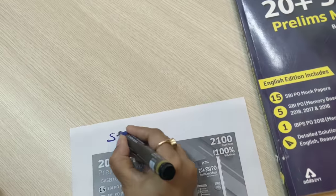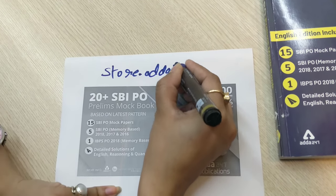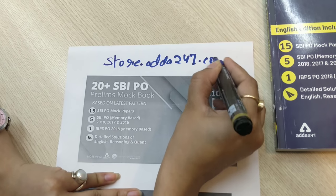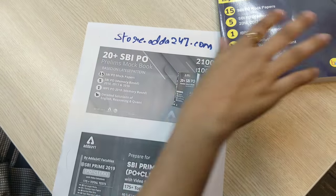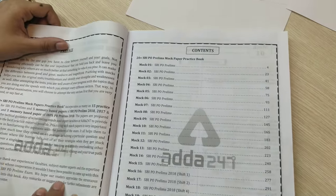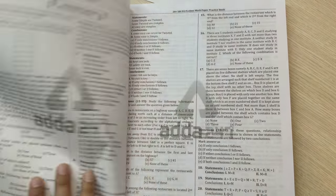You can get this book at store.adda247.com. You can go to publications and find it there. Let us check out its index — you will get all mock papers and prelims. This is a complete practice book.